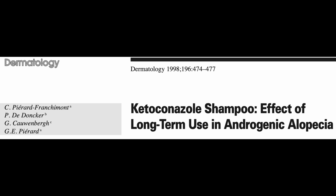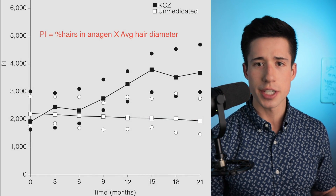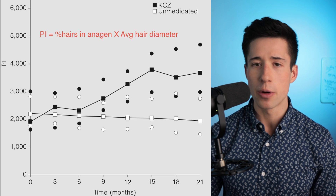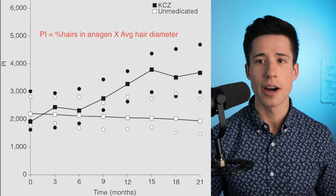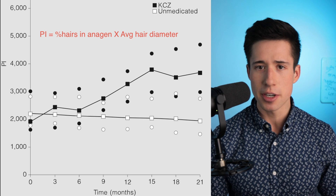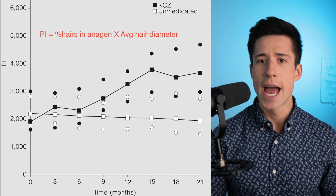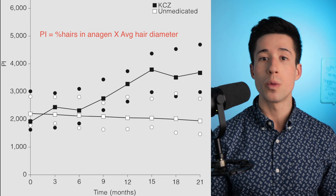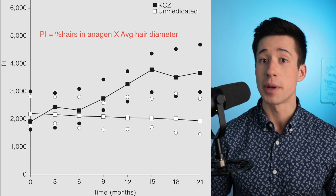The next study was done in 39 participants divided into two groups. Two-thirds were given ketoconazole shampoo and one-third were given a placebo shampoo. They found that individuals given ketoconazole shampoo had better hair outcomes than those given the placebo. Hair outcomes were measured by hair thickness and the number of hairs in the anagen growth phase. They found an increase in these parameters with ketoconazole shampoo, and a steady decline in those given the placebo — which is expected given the natural progression of male pattern hair loss.